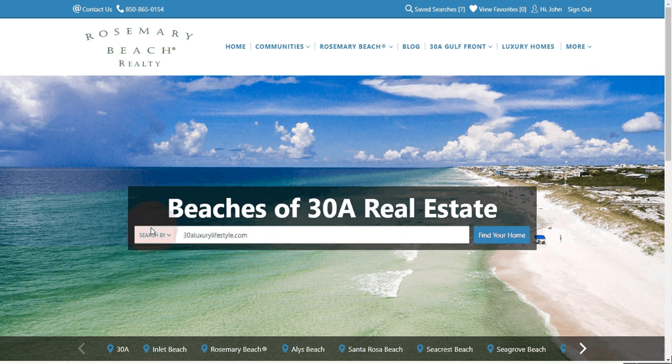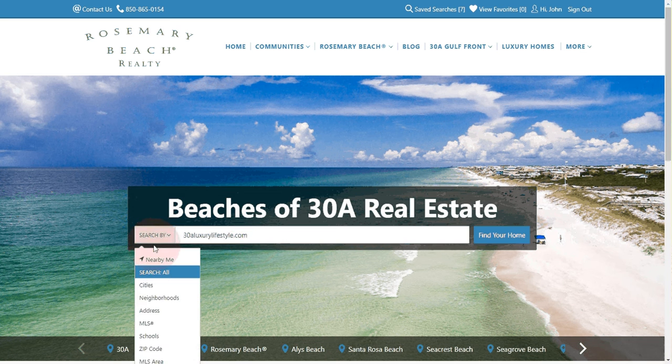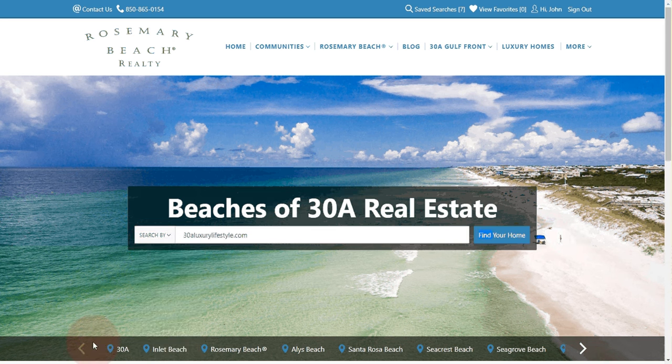You'll notice at the bar in the middle that you can search by neighborhoods, address, MLS numbers, etc. At the bottom of the page you'll see 30A, Inlet Beach, Rosemary, Alice Beach — your major communities along 30A.